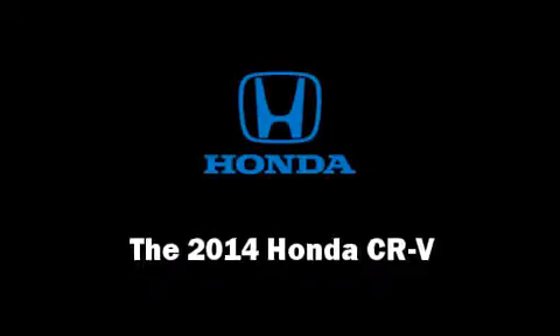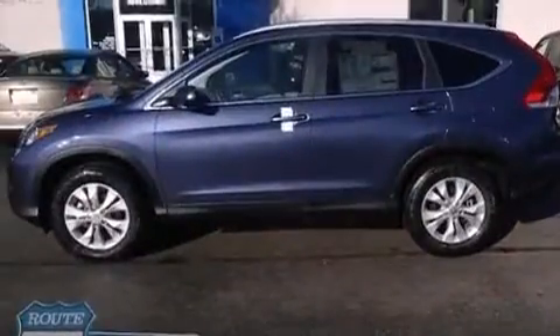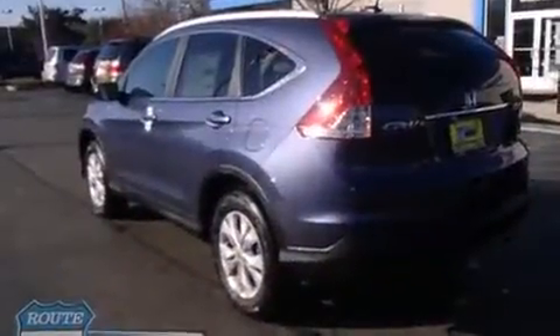Come test drive this 2014 Honda CR-V. Under the hood, you'll find a four-cylinder engine with more than 170 horsepower. And for added security, Dynamic Stability Control supplements the drivetrain.